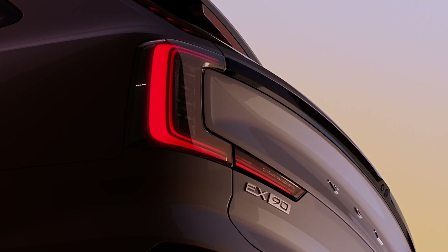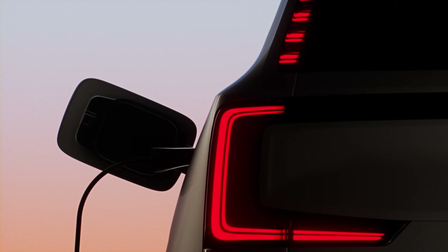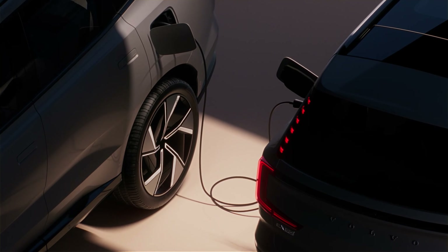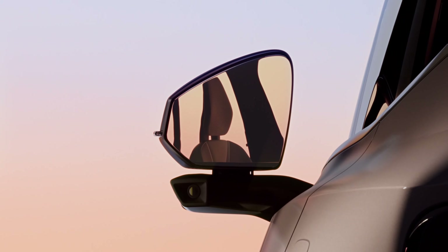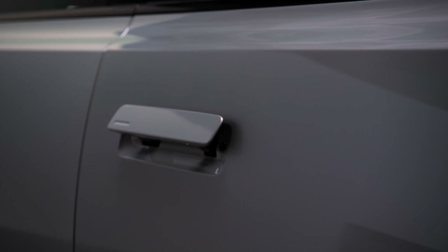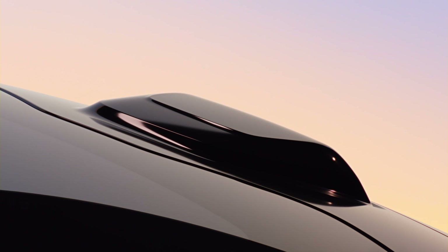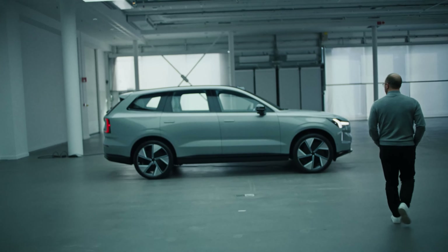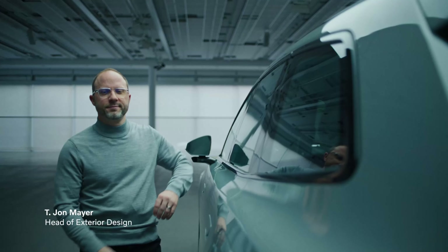Step up to the ultra trim levels and you get larger 21-inch wheels, air ride suspension, soft-closing doors, massaging front seats, and adjustable bolsters. In this instance, I definitely think the twin motor performance is the way to go. Also worth mentioning: these EX90s can seat up to seven people, but if you want six-occupant seating configuration, that adds $500 to the price.